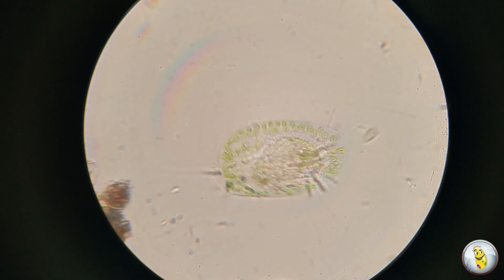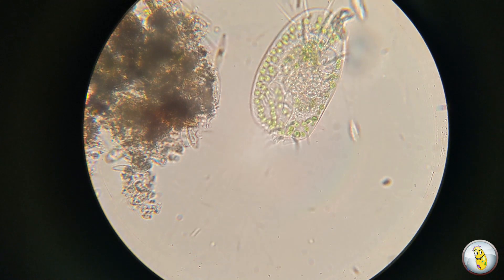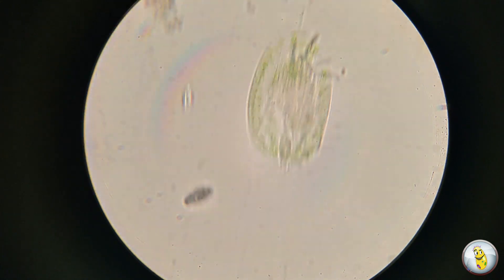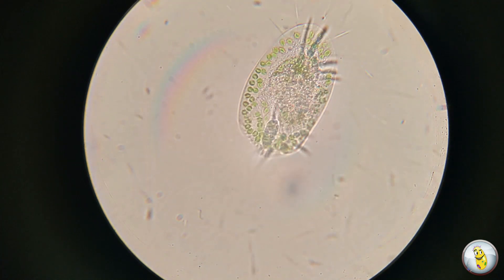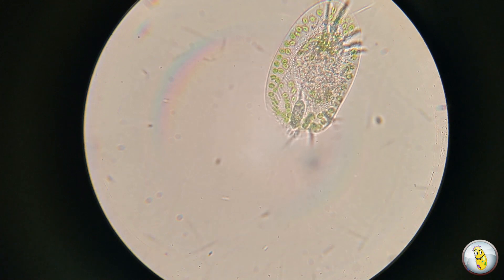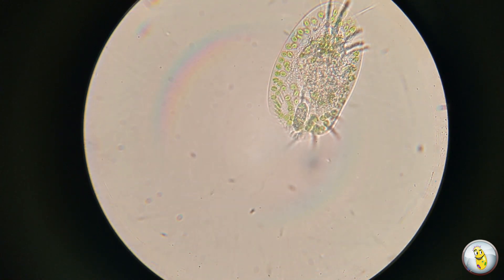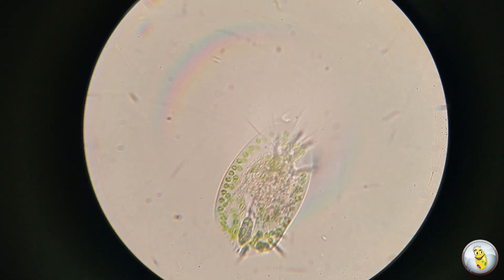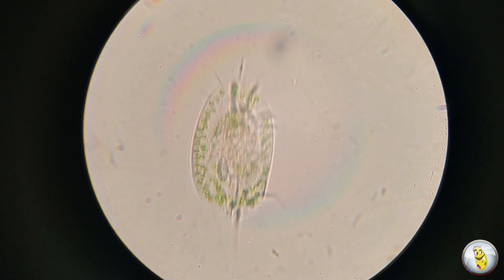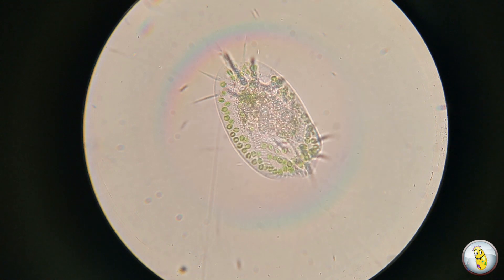Our next little hungry guy is a Uroleptus, and he's really an interesting looking one. Keep an eye on these two ciliates that come down from the top — correction, one ciliate. It seems like he's having a little bit of a difficult time getting this one swallowed down. While he's working on that, you might notice that it looks like Uroleptus has legs. Well, those aren't legs. Those are called ciri, and ciri are thick tufts of cilia that they can actually use to crawl along the bottom. There you go — you got that thing down, little guy.